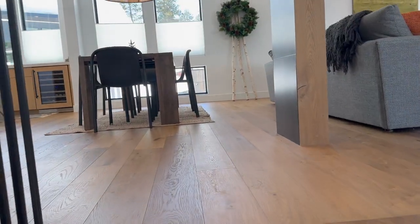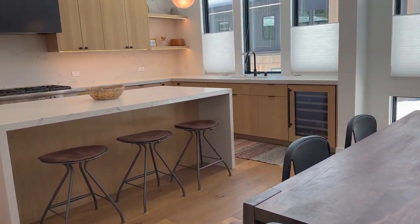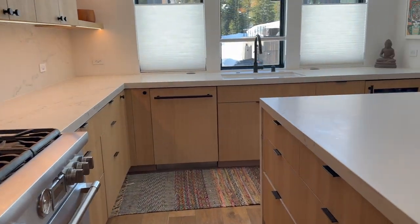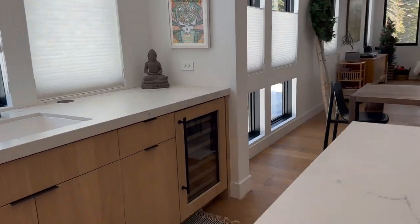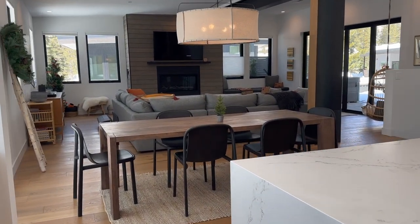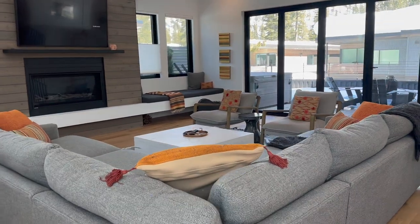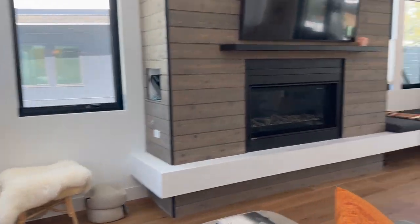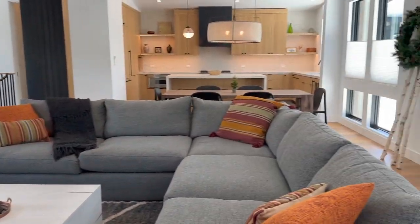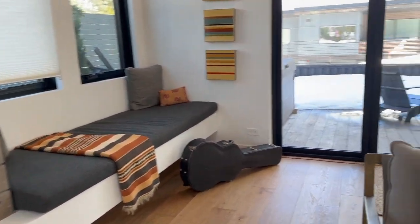Now we're going up the stairs into the great room. There's a nice good-sized dining table and a huge kitchen — it just has this really nice modern, light and bright feeling to it. You could have all kinds of people in here at a party. It's a really nice big modern great room with so much natural light and a beautiful fireplace. It's a really big, welcoming space with a cozy spot over there in the corner.